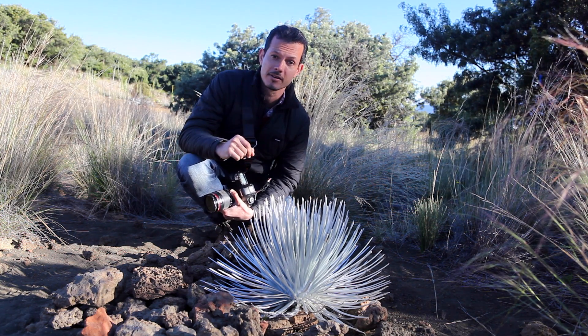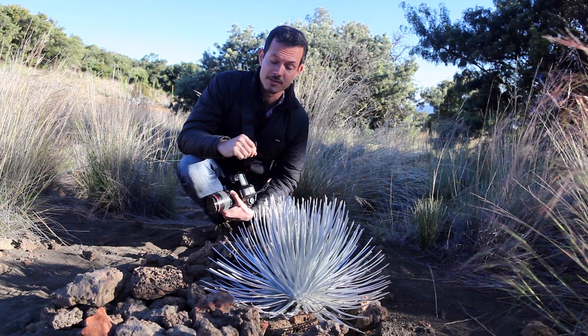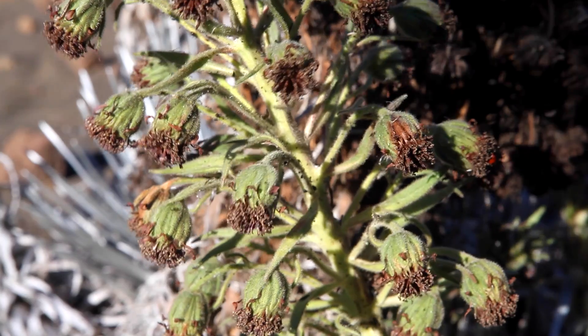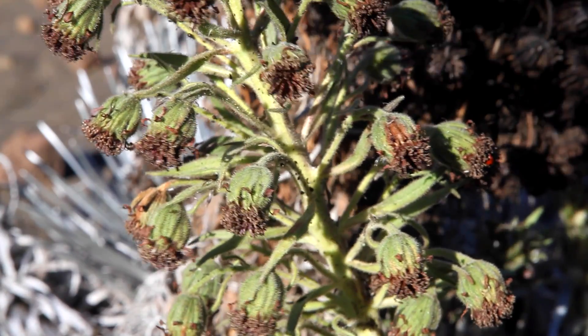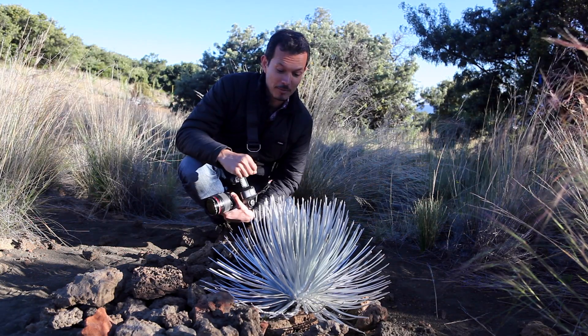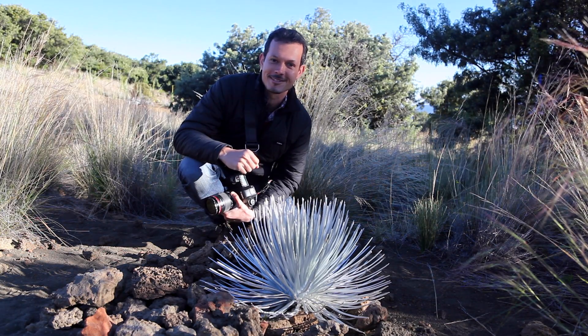mainly in really inaccessible areas on cliffs where the animals couldn't get to them. However, there are now programs in place that have collected seeds from the wild, germinated them in nurseries, and reintroduced them to sites like this one where the plants are developing and flowering all around us, which is just tremendous.